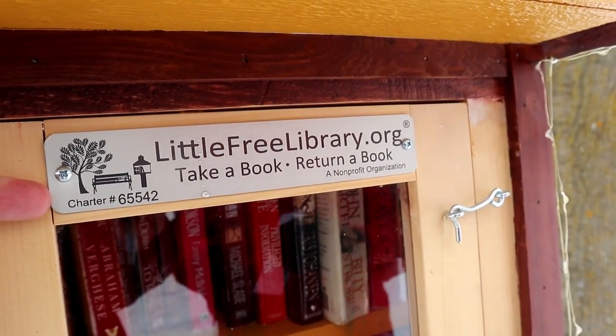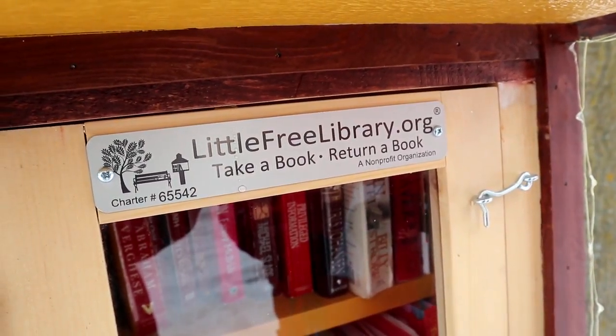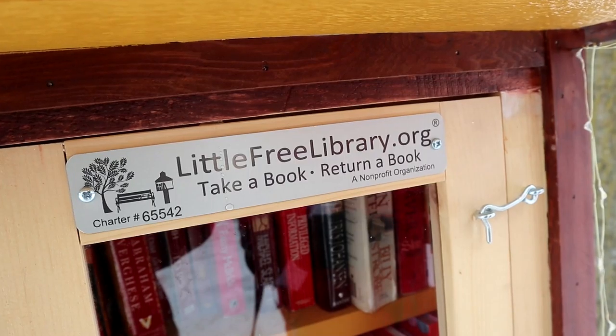Cache Canada, Cache Austria, Cache Australia, Cache the Netherlands, Cache Poland! Cache wherever you want, cache wherever you can — just get out there and cache. Thanks for watching, see you again, bye! Littlefreelibrary.org — check that out, a non-profit organization.